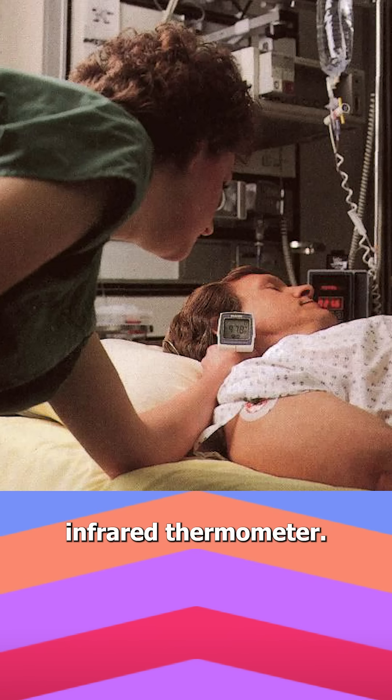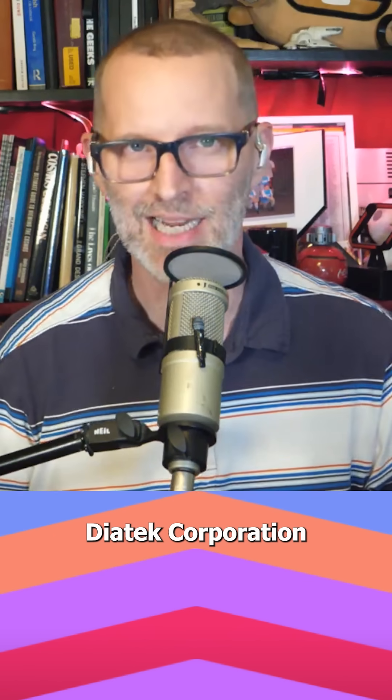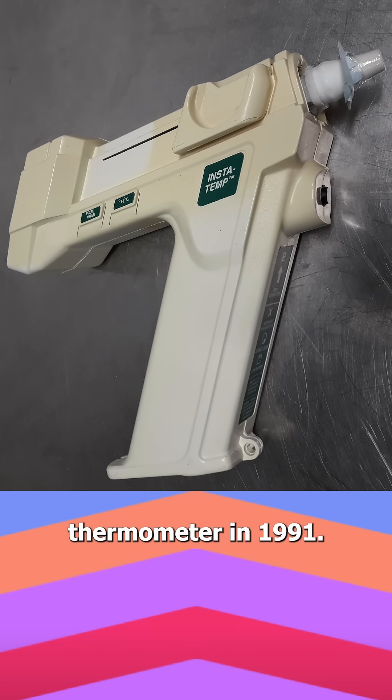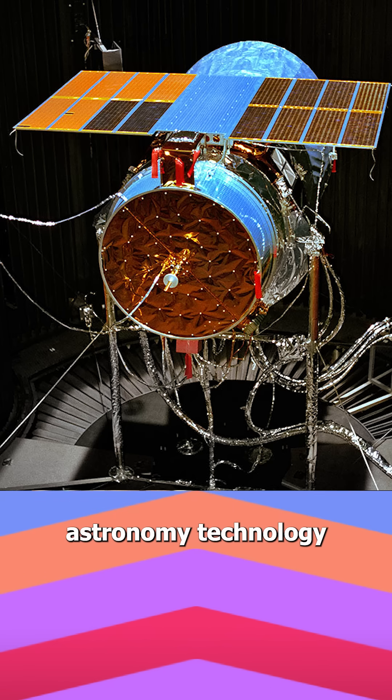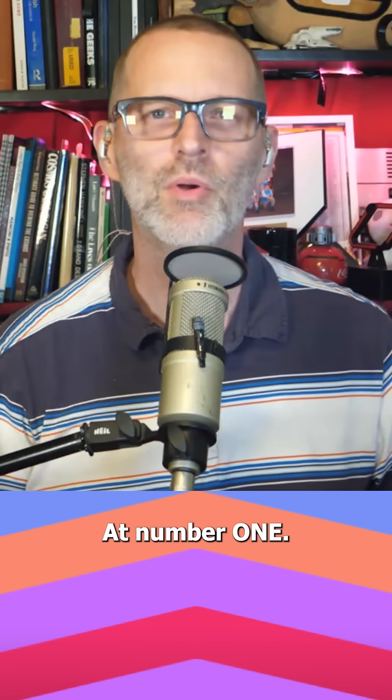Number two: infrared thermometer. NASA's Jet Propulsion Laboratory helped the DIA-Tech Corporation develop an ear thermometer in 1991. It used infrared astronomy technology to measure eardrum temperature in less than two seconds without contact, which reduced infection risk.